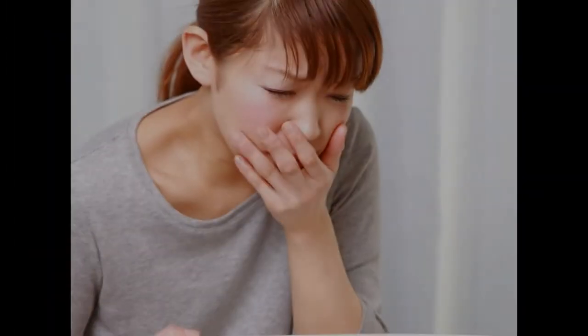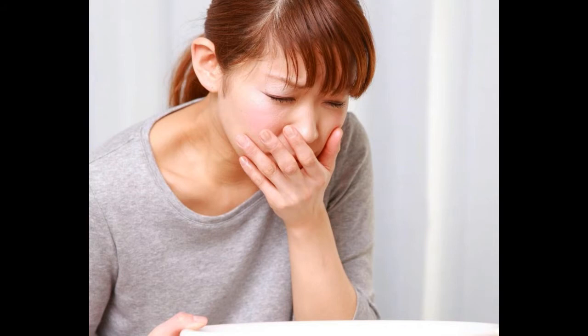Hello friends, hope you all are fine. So friends, today I have a new topic about black vomit.